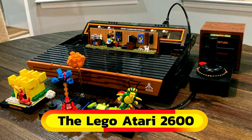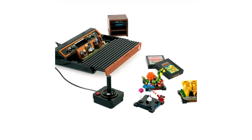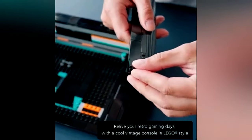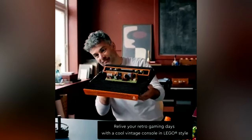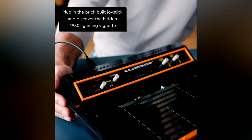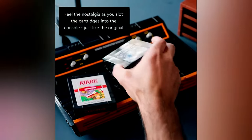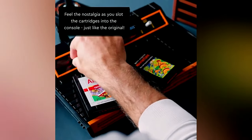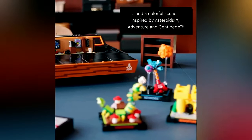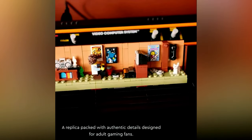Embark on a journey down memory lane with the LEGO Atari 2600 construction set, offering the opportunity to meticulously assemble a lifelike rendition of the renowned gaming console. Immerse yourself in the intricacies of the build as you recreate not only the console, but also its accompanying game cartridges, joystick, and iconic scenes from beloved Atari classics like Asteroids, Adventure, and Centipede. Prepare to relive the magic of retro gaming with this faithful recreation, sure to evoke nostalgic sentiments associated with the golden era of gaming.